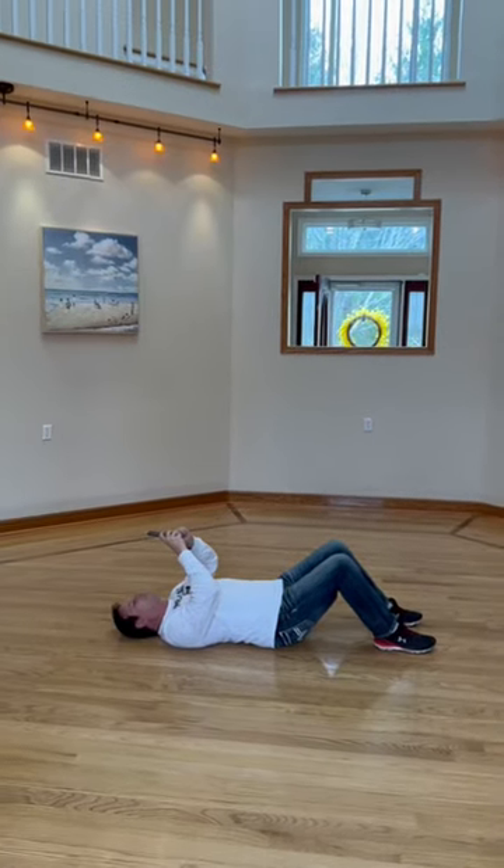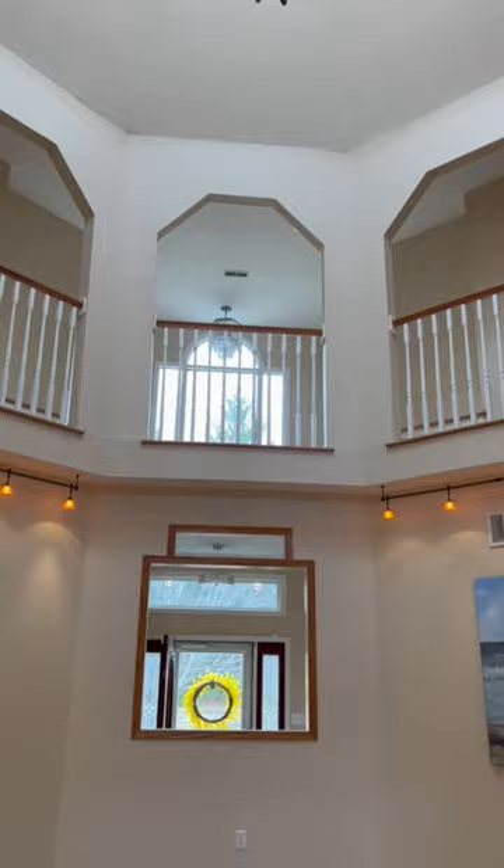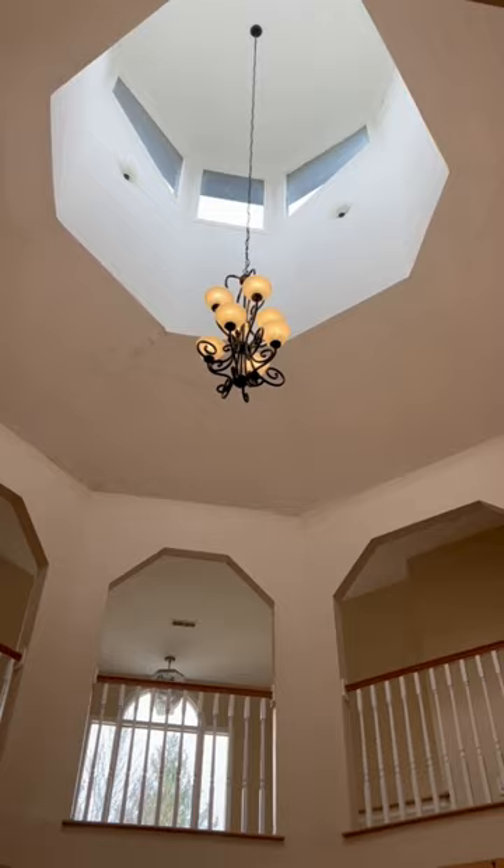Hey Jonathan, what are you doing? I'm trying to get the perfect picture. Check out the ceiling in this room. This is an octagon shaped living room. Look how high that ceiling is. This is the coolest picture though.